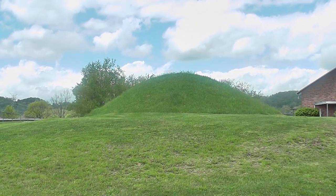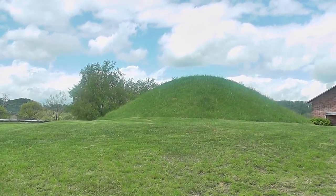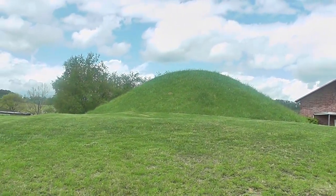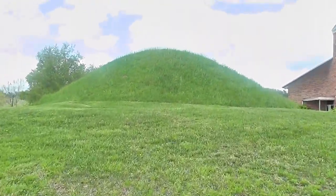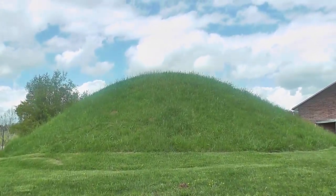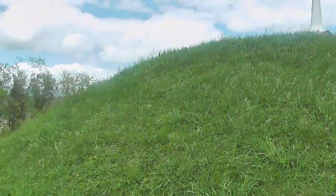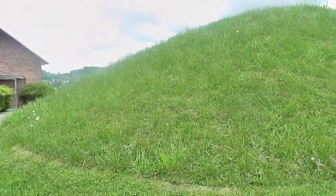Here we are at Oak Mound burial ground — an Indian burial ground used by Indians in this area around Clarksburg, north central West Virginia. This burial ground — I'm going on sacred land here possibly. However, we must find out the truth about this burial ground. There is an old church here in the back. I'm not going to actually go on sacred land, but I am going to walk around this to give everybody an idea what is in this area that has been forgotten.